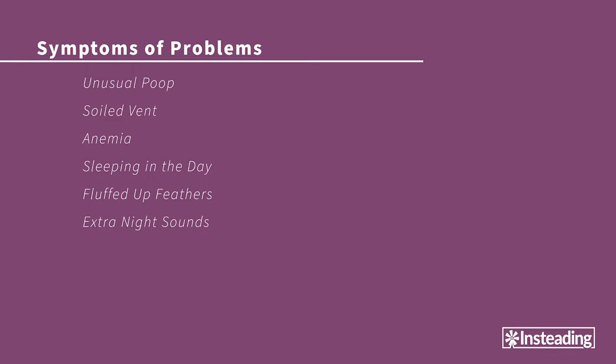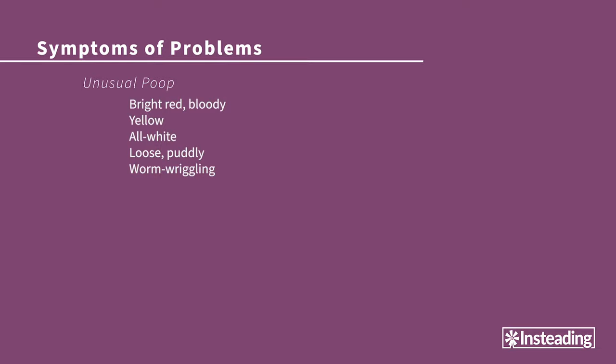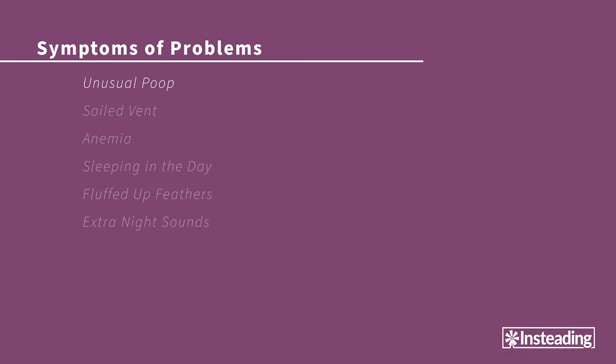Here are some of the first signs and symptoms that something is wrong. If you familiarize yourself with these, you may even be able to pick out a sick bird before she starts to show it. First — again — poop. Sick poops look grosser than the usual gross and often have a distinctively different bad smell. These are droppings you really don't want to find: bright red bloody droppings, yellow droppings, all-white droppings, loose puddly droppings, and worm-wriggling droppings — sure signs that something is not right.